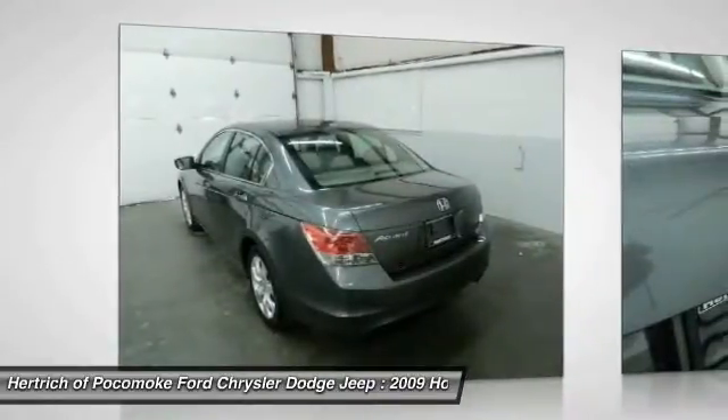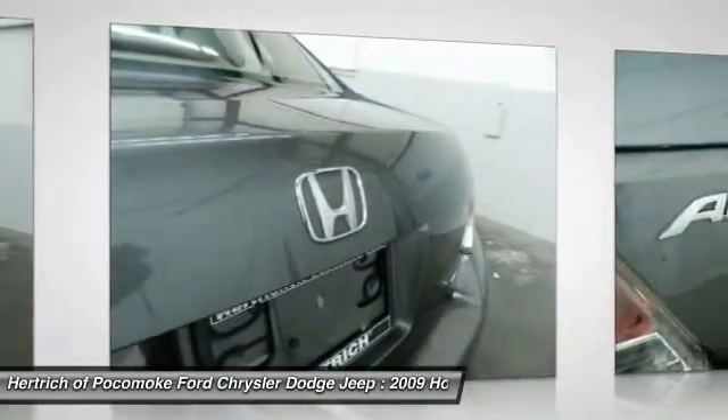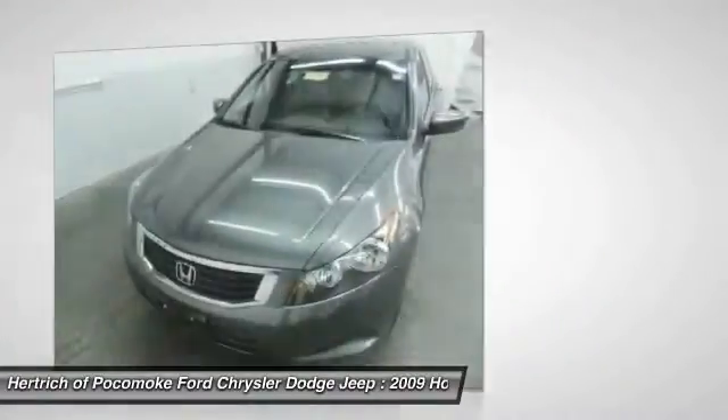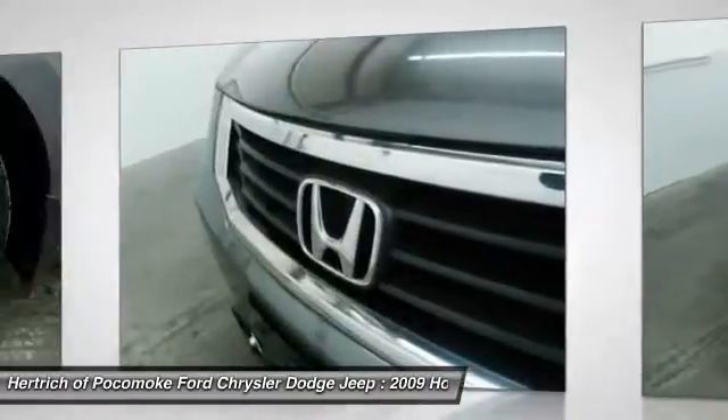Low, low mileage coupled with an exacting maintenance program make this vehicle a rare find. Although this 2009 Accord SDN 4-Door I4 Auto XL is technically a pre-owned vehicle, the clean and spotless interior can fool even the toughest critic.